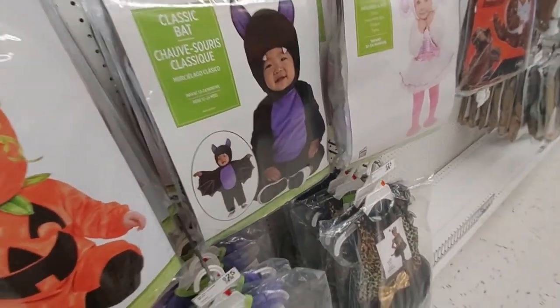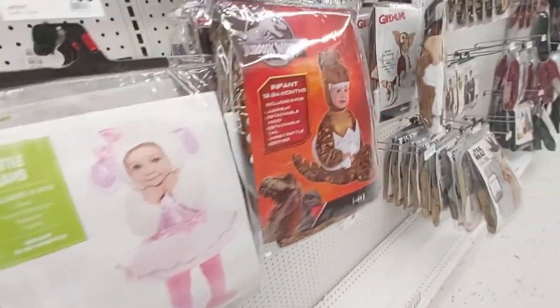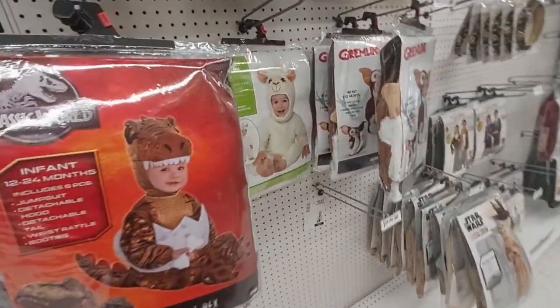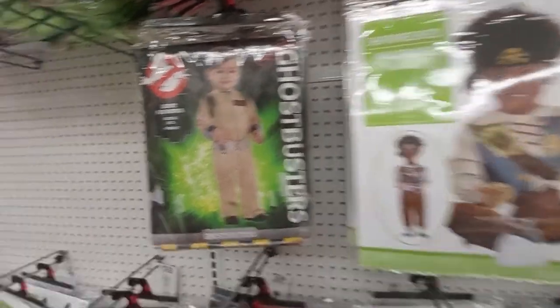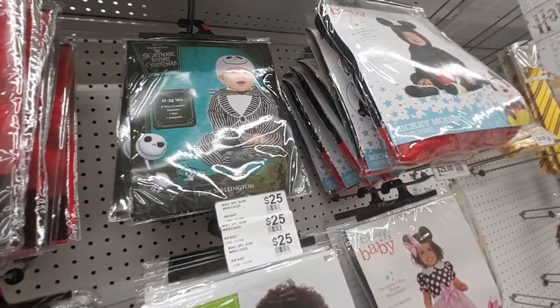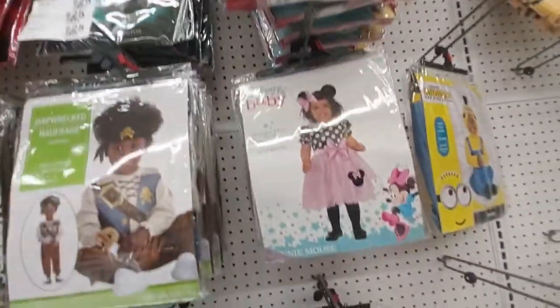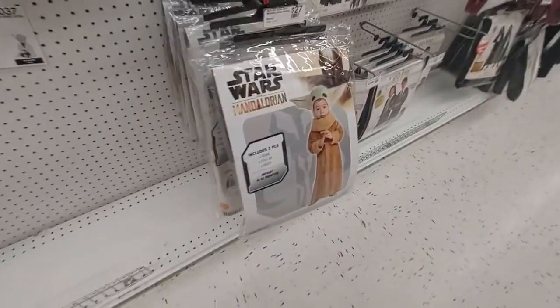The bat, this little lamb — these are so cute! The dinosaur, the llama, there's a little pirate. Look at the Ghostbusters, even Jack Skellington. They have Mickey Mouse for sure, and baby Minnie and Gremlins. Oh, they also have Mandalorian.